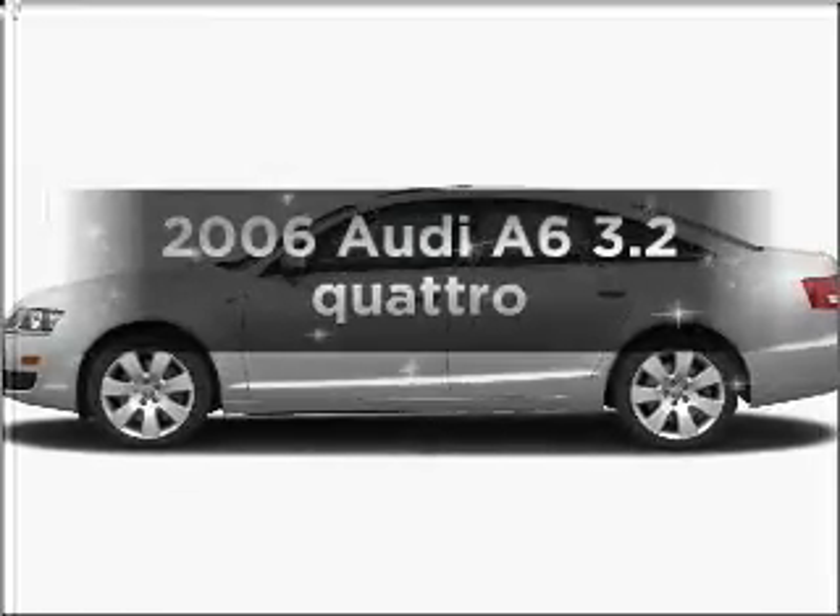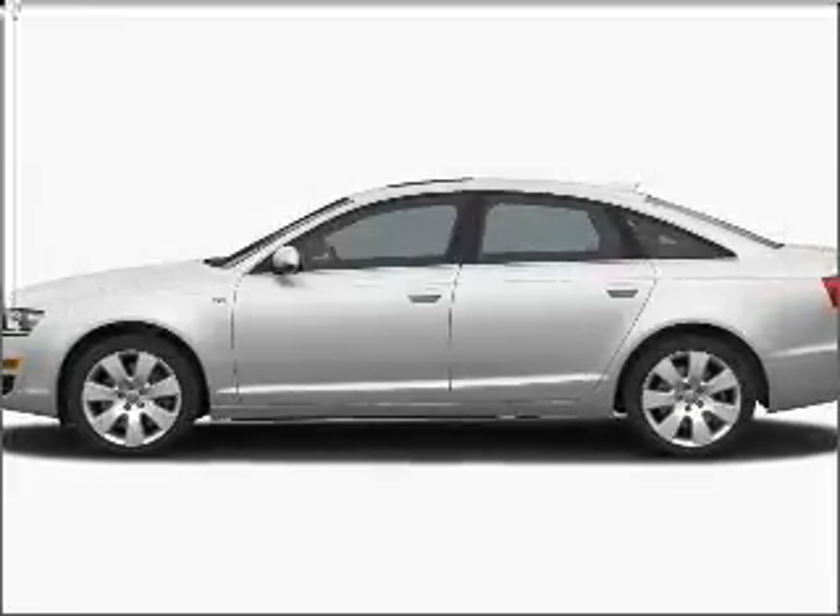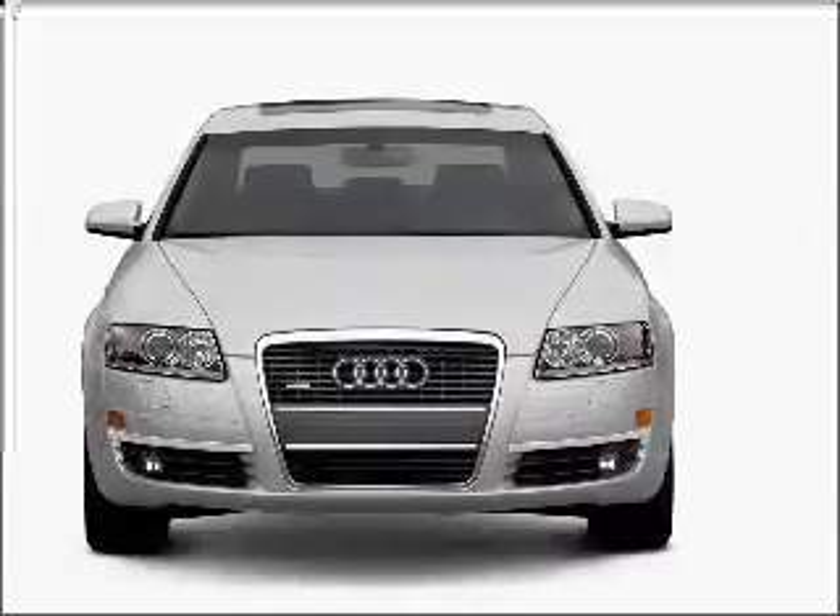Imagine yourself in this 2006 Audi A6. Travel the roads in style and comfort in this great vehicle.